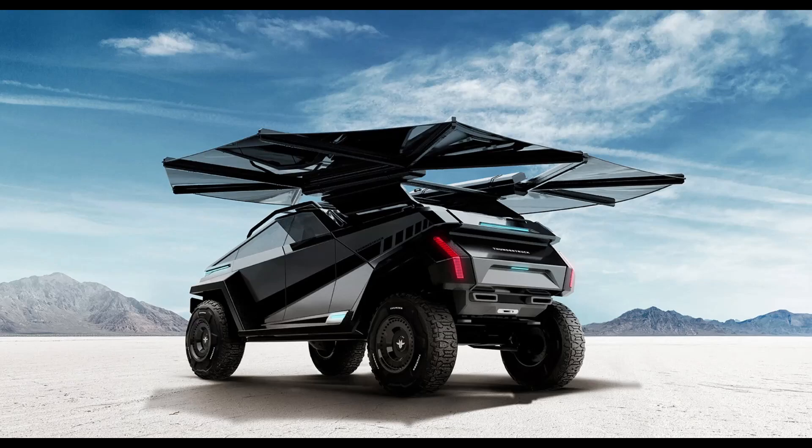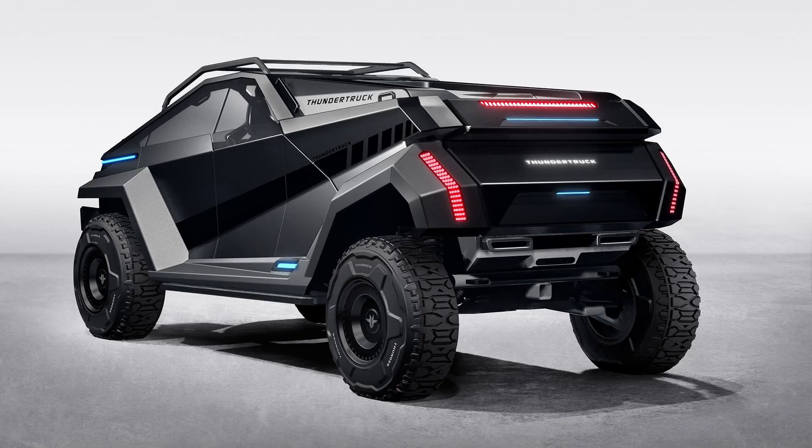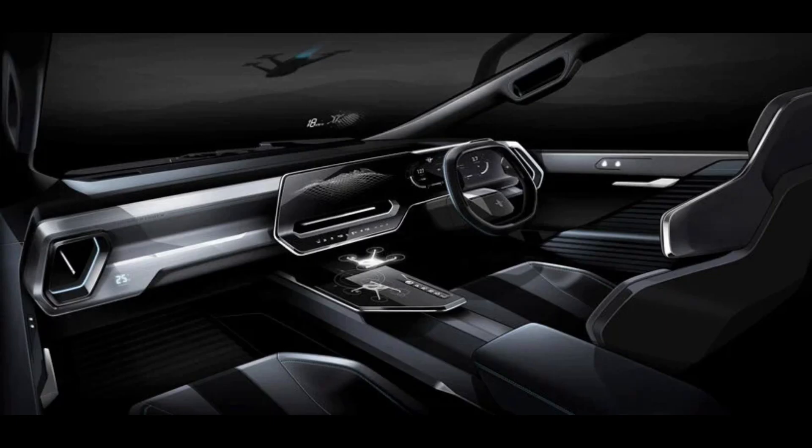Creative agency Wolfing LA has unveiled the Thunder Truck, an electric off-roader with futuristic looks. Although just a proposal for now, the multi-purpose EV promises superior on- and off-road performance and an entirely new level of versatility and functionality, all with zero emissions.